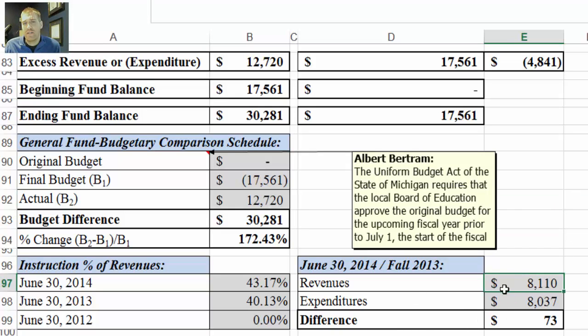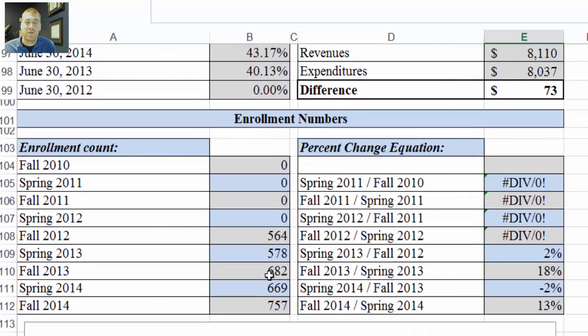Moving over here, these are just another calculation: revenues divided by the fall 2013 count, then expenditures divided by that fall 2013 count, and the difference. It's just another measurement to compare from year to year. Down here we have our enrollment data. This is a new school so there are some zeros — those zeros cause this error, which means you can't divide by zero.